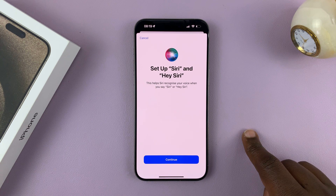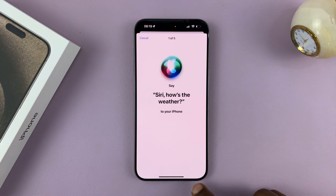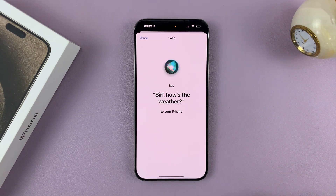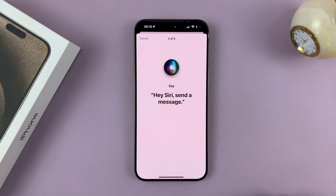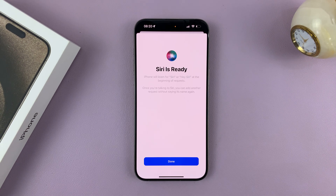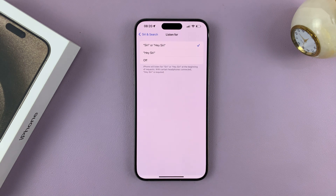Let me activate that one. Then tap on Continue. It's going to make you practice, so do that: say things like 'Siri, how's the weather?', 'Hey Siri, send a message', 'Siri, set a timer for three minutes', 'Hey Siri, get directions home', 'Siri, play some music'. And then it's going to tell you Siri is ready, and you're done.